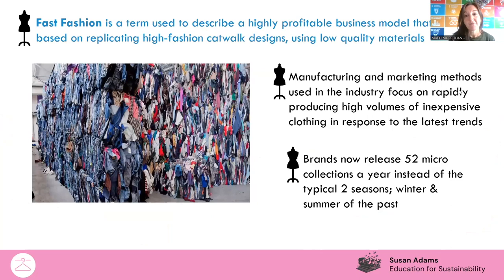When we're talking about fast fashion, it can be described as a highly profitable business. It's where high fashion catwalk designs are produced really quickly using really low quality materials, and they're put out within the fast fashion brands. When I was small, clothes used to be produced in typically a winter and a summer collection, and that was it. Nowadays, because of fast fashion, we're actually seeing about 52 collections — micro collections — every single year.